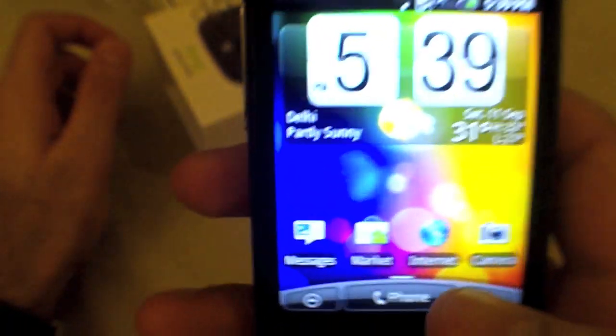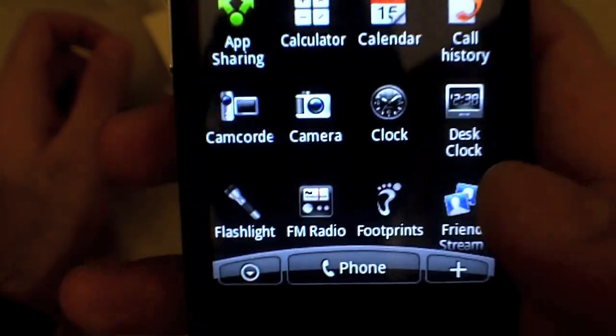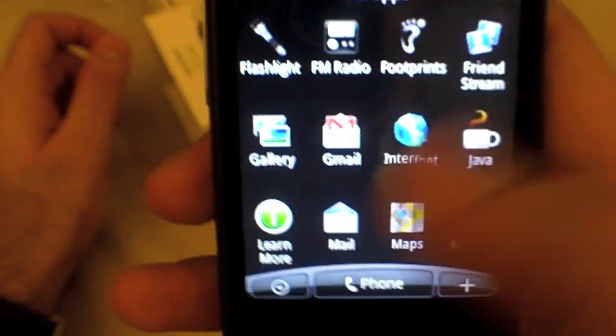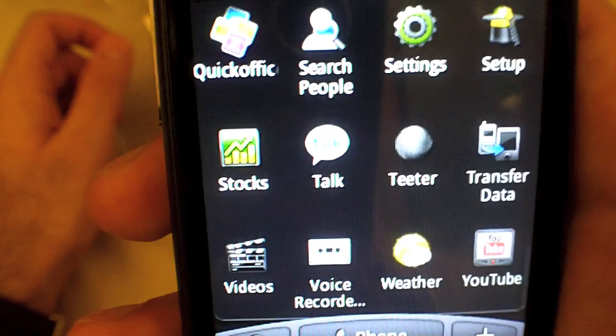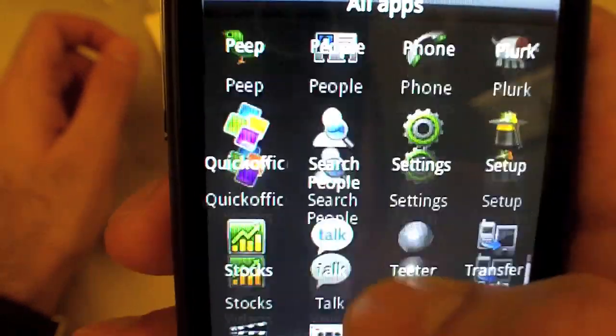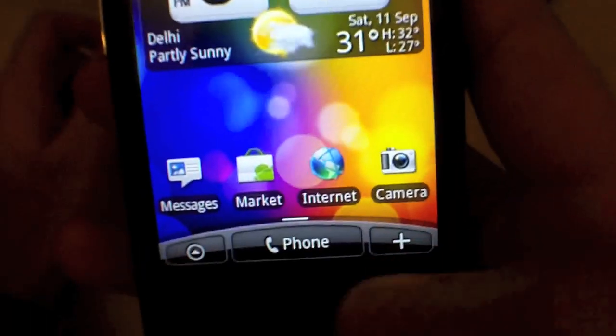Coming back to the home screen, pressing the menu button on the side brings up the main applications menu. These are standard Android applications with some HTC-specific apps, and there are some games included. There is also the Android Marketplace where you can download various applications, though you need a Google account set up first.